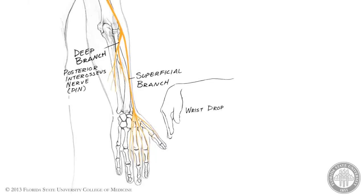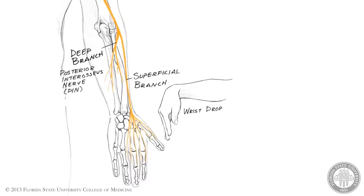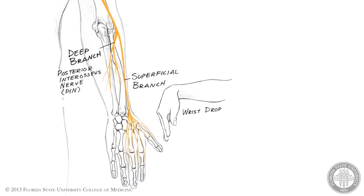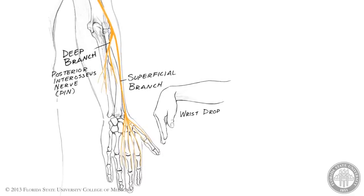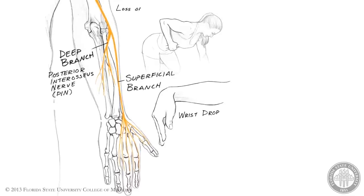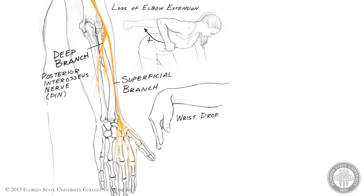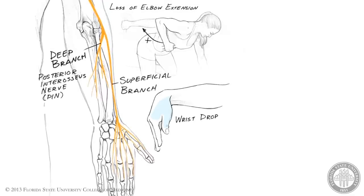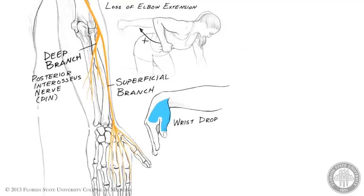Wrist drop resulting from loss of innervation to the extensor muscles in the forearm is the signal characteristic of radial nerve injury anywhere along its course. Injuries proximal to the triceps innervation will also include loss of elbow extension. In addition to these motor signs, radial nerve injuries are also characterized by loss of sensation or paresthesia over the dorsum of the thumb and lateral aspect of the hand.